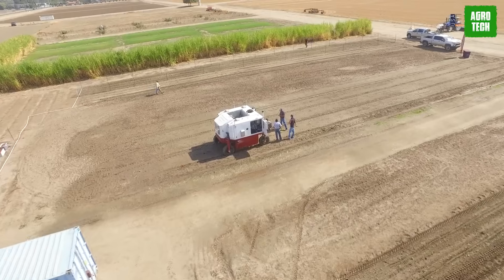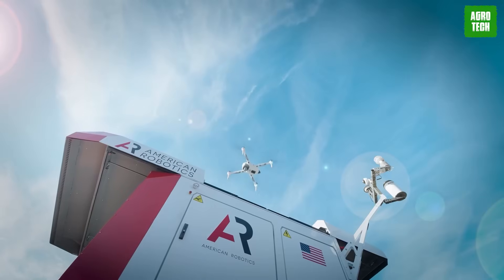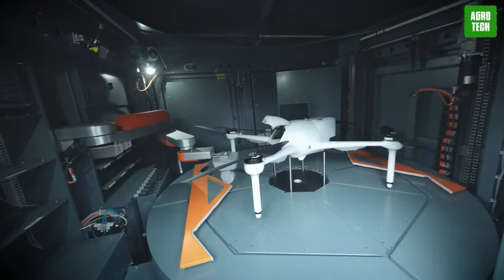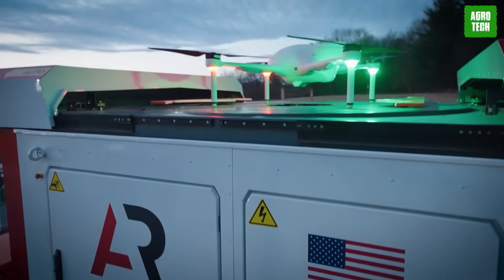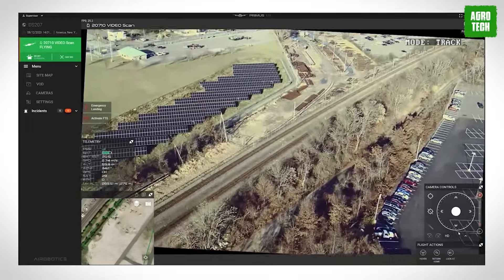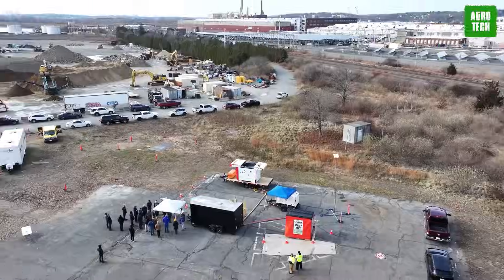Meet Scout, the high-flying hero from American Robotics. This drone is a game-changer in ag-tech, living up to the hype of the drone-in-a-box concept — ever-ready to be called into action. With a flick of the switch, Scout takes off into the skies, armed with AI tech to scan fields and gather vital crop info. Farmers are at ease when Scout swoops in, detecting crop stress and providing crucial data for healthier harvests. It's like having a sidekick, always ready to save the day in the world of farming.